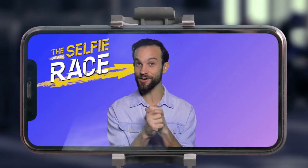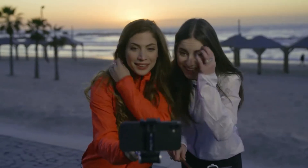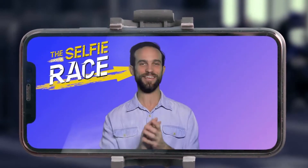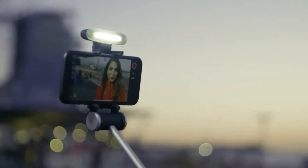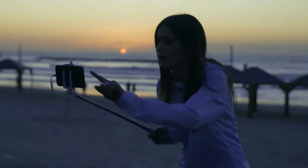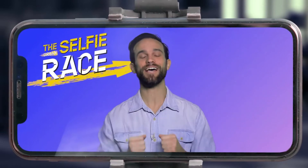Are you ready for your final selfie challenge? Take the most breathtaking sunset selfie you possibly can. Ready, set, selfie! Zoe's bringing out the big guns by bringing back her headlight. Chloe is left in the dark. Wow, what a natural. Let's see how you did.